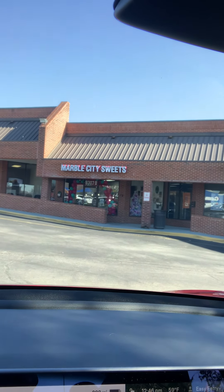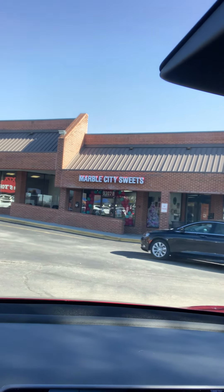So there you have it. This is what I got today from Marble City Sweets, in the Home Depot Shopping Center out west. Go to Kelly's Kitchen and get a sandwich, go to Home Depot and get your extension cords for your lights, and then go to Marble City Sweets and get you some sugar. You've got to try it.